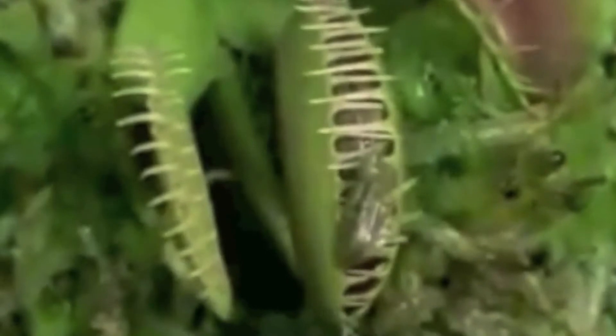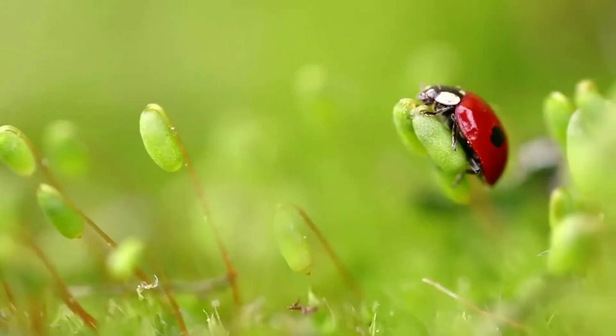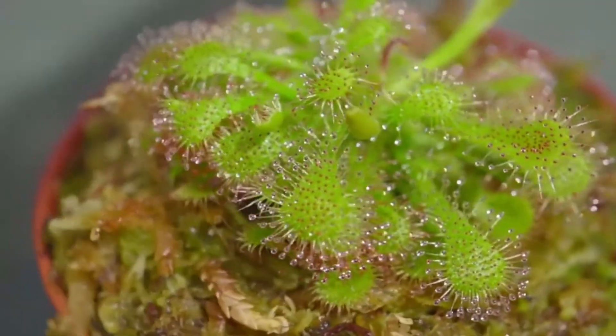Carnivorous plants grow in soil that has little nitrogen. All living things must have nitrogen. Thus, carnivorous plants get nitrogen from the insects they eat.